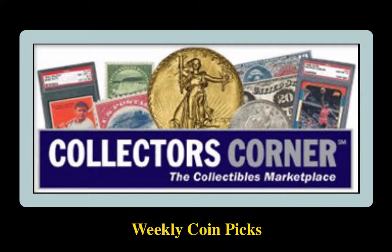Collector's Corner Coin Picks for the week of February 18, 2019. As of today, there are over 80,000 coins available for sale, valued at just under $180 million.